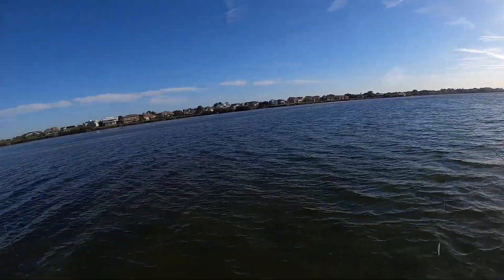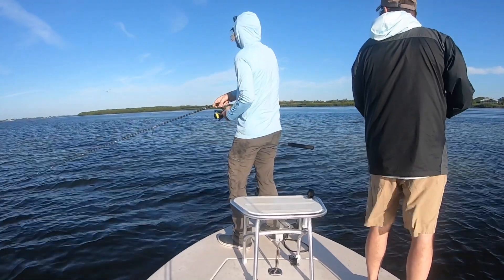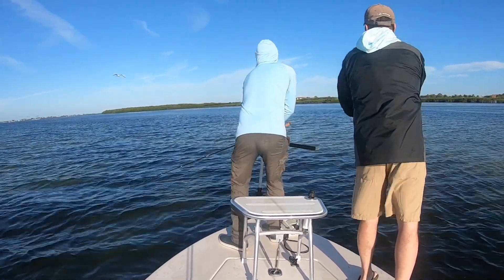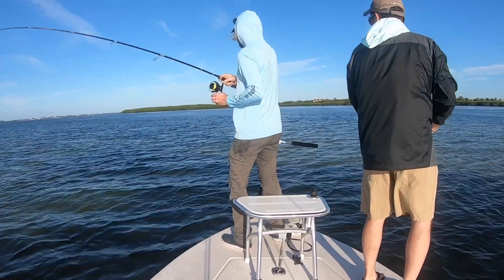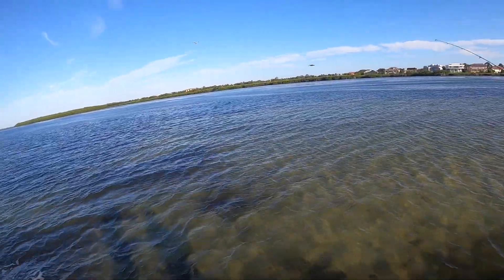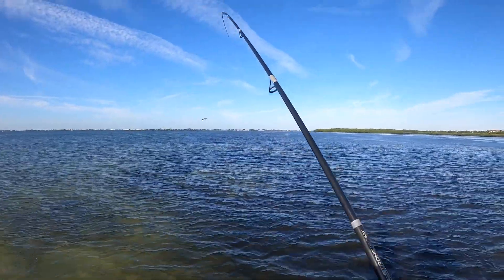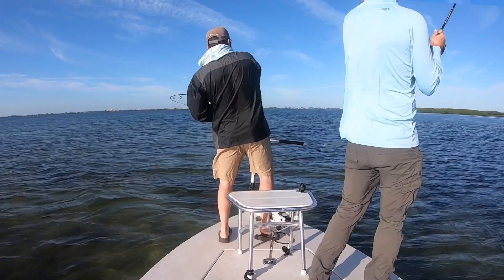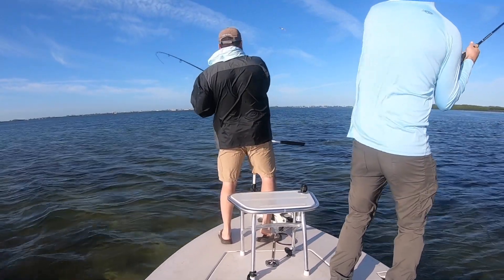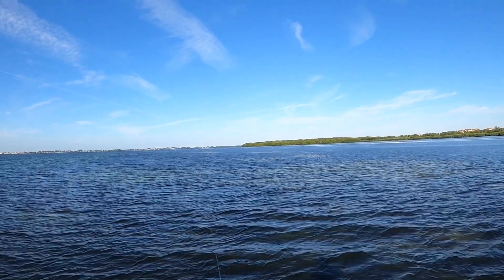Exactly two minutes after arriving at spot number two, hooked into the first fish — a nice snook. Another example of how effective reading maps and knowing the feeding trends can be when exploring new spots. Nice snook — hit right underneath, right at the boat. As I was fighting my fish, Tony hooks up for our second double of the trip!